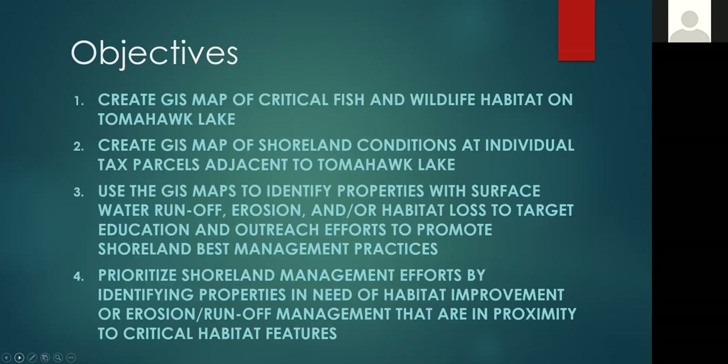Using DNR assets at the Rhinelander office from the fish and wildlife manager's desk, and also by conducting our own shoreline surveys, we mapped all the critical fish and wildlife habitat on Tomahawk Lake and created a GIS map of that. In addition, we created a GIS map of the shoreline conditions at each individual tax parcel adjacent to Tomahawk Lake — all 410 of them. We used these two GIS maps to identify which properties near the shoreline have observed surface water runoff, erosion, and/or habitat loss. We wanted to identify those properties to target our education and outreach efforts to promote best management practices.